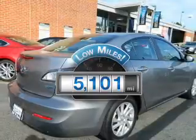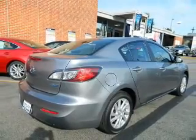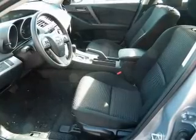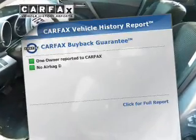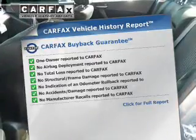Low mileage is an important factor in your purchase and this vehicle delivers a low odometer reading. With a reliable engine connected to a smooth shifting transmission, anti-lock brakes help you bring your vehicle to a safe stop. Know the history on this ride and greatly reduce your buying risk with the included Carfax Vehicle History Report.